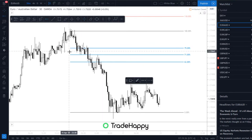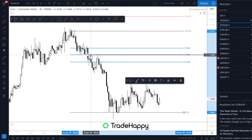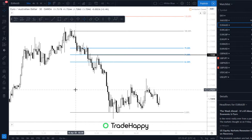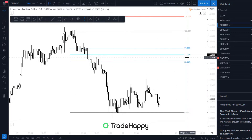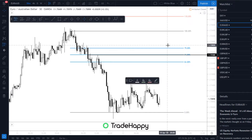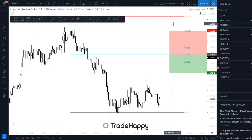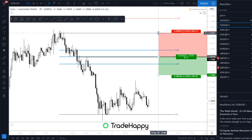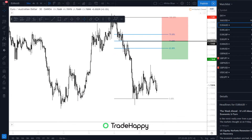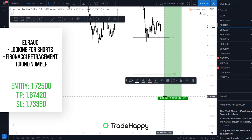So if there's a round number in here, that looks like a good level to be short at. Obviously it is quite a big distance for your stop loss, so remember to have a reduced risk, basically, because you're going to be having a larger stop loss instead of a tighter one like normal. And also your take profit is going to be quite large. So you could have a take profit here at the 61 or the 100, which is the one that I would normally go for.